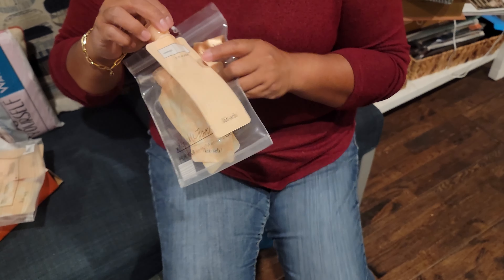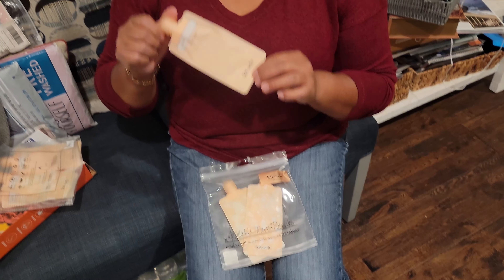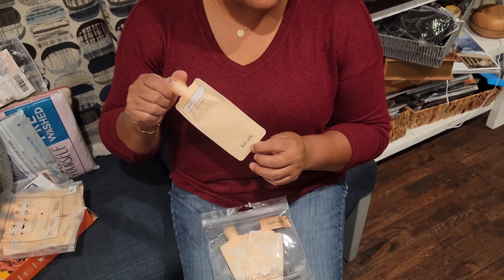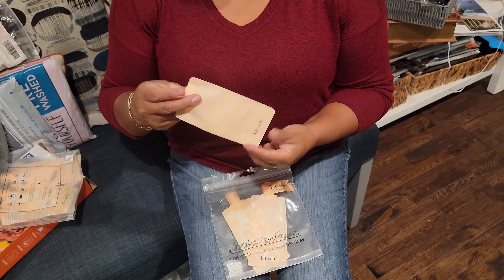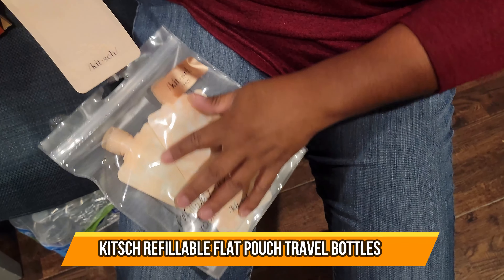It's three fluid ounces and you can put in your shampoo, your conditioner, any body lotions that you have. It's a great item to use and they come in different colors, and it comes with three.